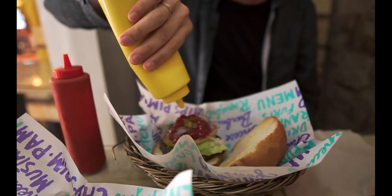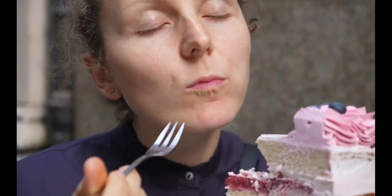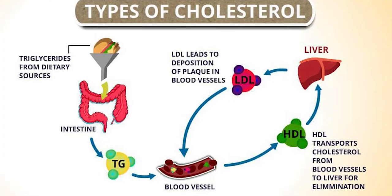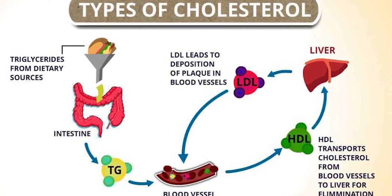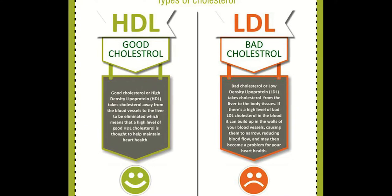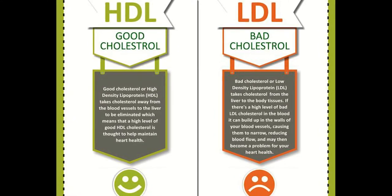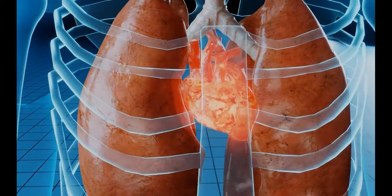Consuming excessive amounts of saturated fat, trans fat, and sugars can boost cholesterol levels. Keep in mind that there are several types of cholesterol. While good HDL cholesterol is essential for your health, high levels of bad LDL cholesterol have been associated with an increased risk of heart disease, heart attack, and stroke.